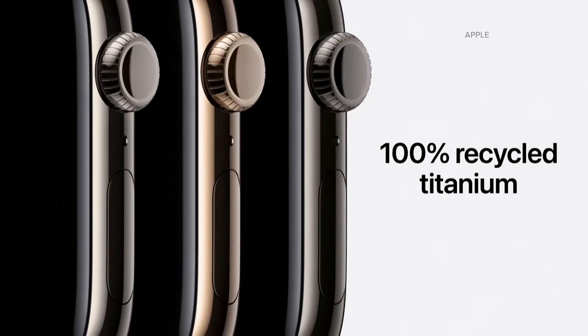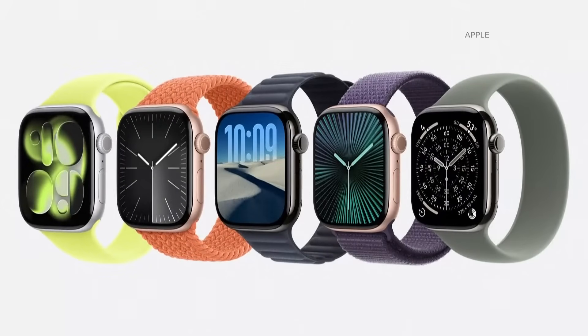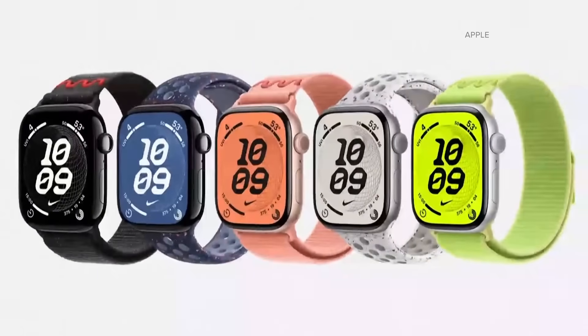Let's say this works the way it's supposed to — is this a game changer? What does this mean as far as tracking our blood pressure? It's a game changer, I think. It also reflects a bigger cultural shift where monitoring — personal device monitoring — is going to change the way we think about medicine.